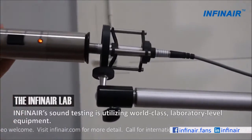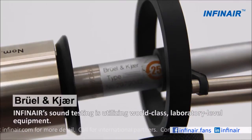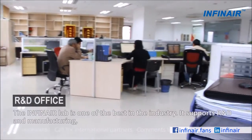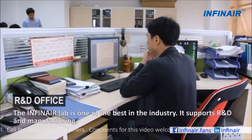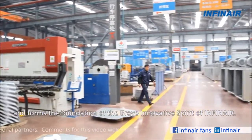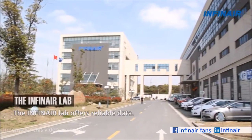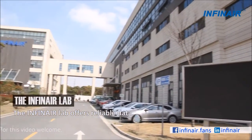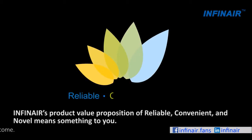Infernair sound testing is utilizing world-class, laboratory-level equipment. The Infernair lab is one of the best in the industry. It supports R&D and manufacturing, and forms the foundation of the brave innovative spirit of Infernair. The lab offers reliable data, and Infernair's product value proposition of reliable, convenient, and novel means something to you.